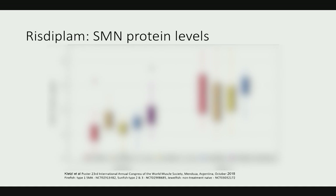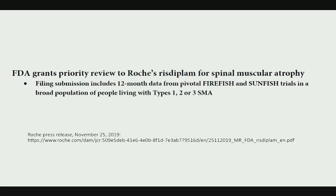One advantage of an oral, systemically bioavailable drug is that you can look at blood, since SMN is expressed in some white blood cells, providing a biomarker to confirm SMN is actually being increased. Data from FIREFISH, SUNFISH — including younger and older groups — and JEWELFISH studies all show an increase in SMN protein in patient blood. The FDA has accepted a new drug application, and we're looking for an FDA decision sometime next year.